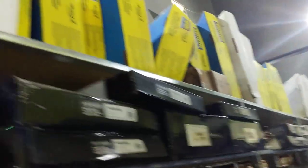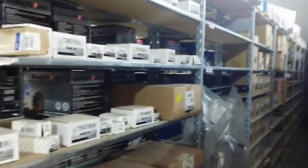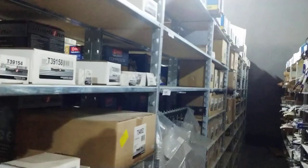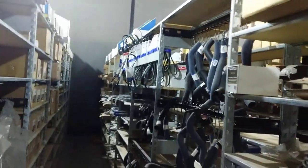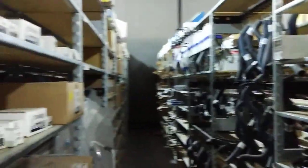We carry exclusively Move control arms. Inner and outer tie rods. All your AC parts — expansion valve, orifice tubes, hoses, belts, and fuel injection. We carry all of those.